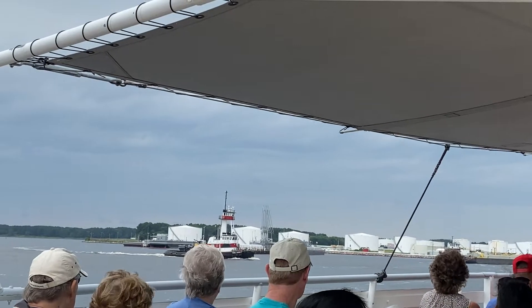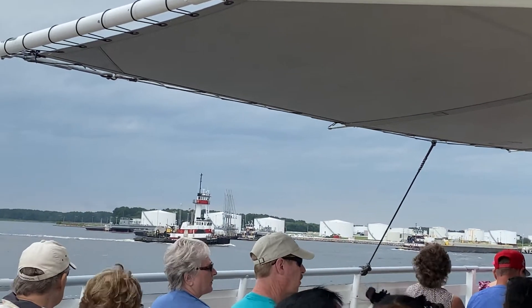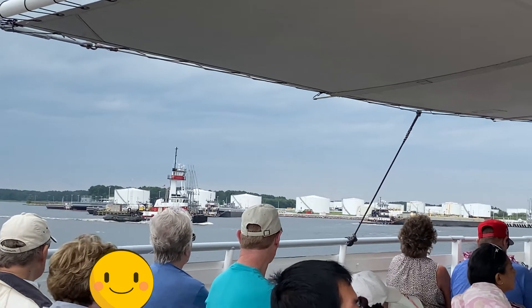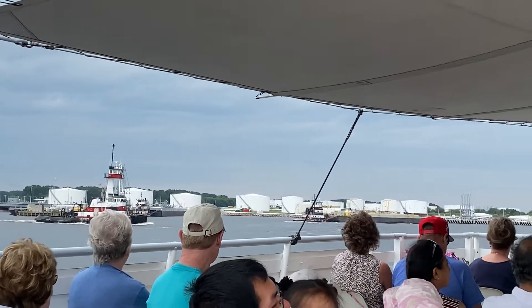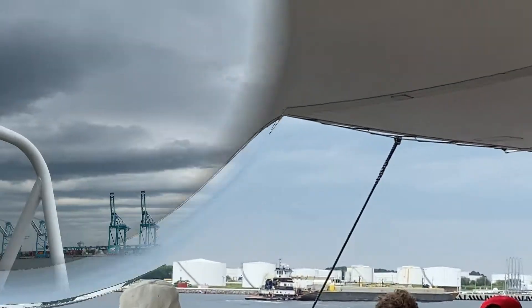Coming up on our left is the United States Navy's refueling depot on Craney Island — the largest military fuel depot in the United States and one of the largest in the world. Navy oilers and other underway replenishment ships come here to take on petroleum products.